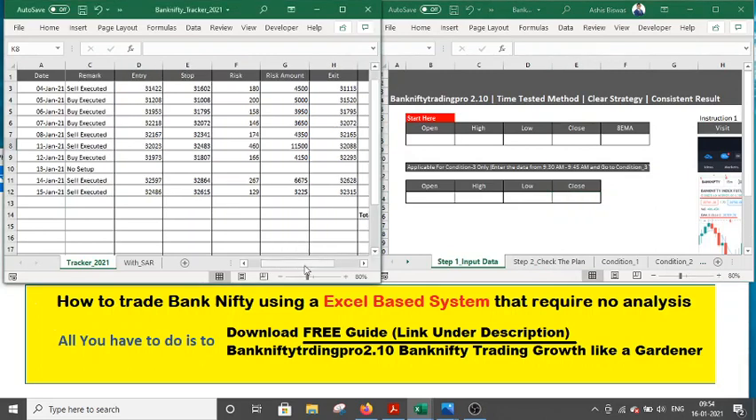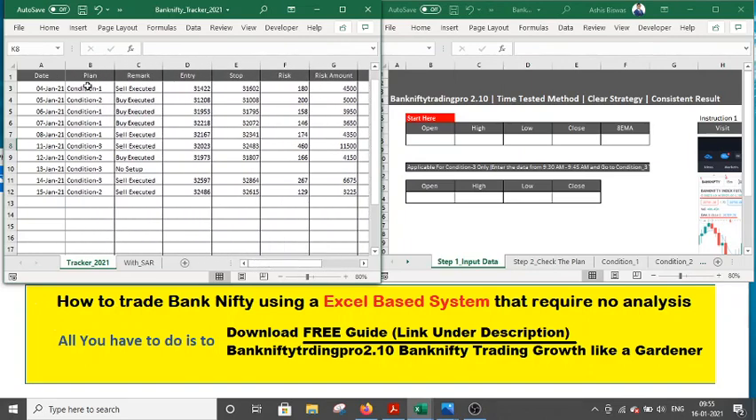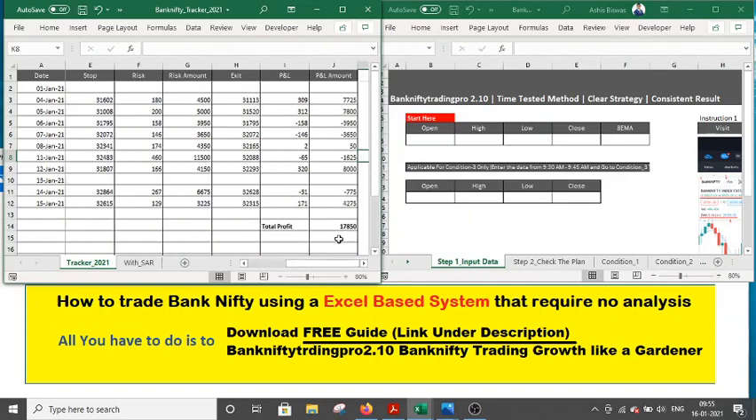Here I have mentioned the performance so far in January 2021. We have had a couple of trades — conditions one trade, conditions two trade, and also conditions three trade. Today we did not have any particular trade setup; the setup was conditions three but it was not validated. So far we have a profitable month with a profit of 17,850. There was a loss of 3,950 and a loss of 3,650 on 11th January.